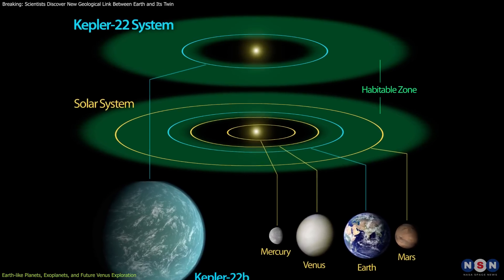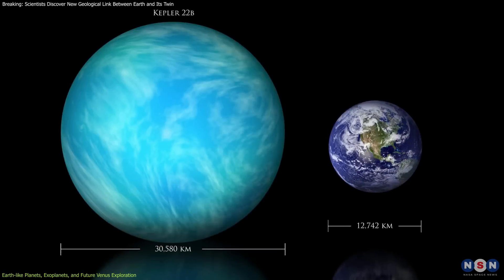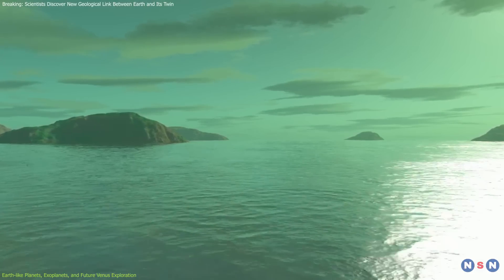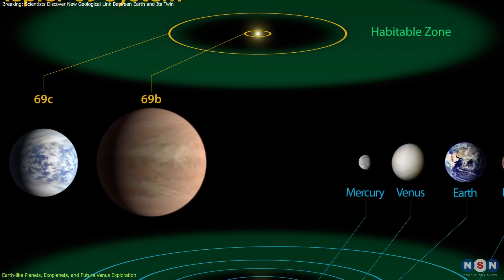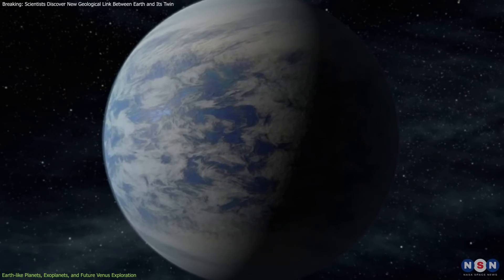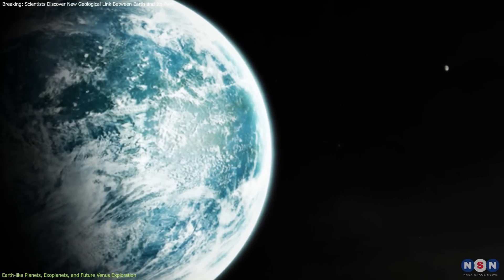Another promising candidate is Kepler 22b, which orbits a G-class star similar to our Sun and resides within the habitable zone. Its size, about 2.4 times that of Earth, could mean it has an extended atmosphere or a larger capacity to hold potential water bodies. Kepler 69c, with an orbital period similar to Venus, also shows potential for Earth-like qualities, although its composition remains less certain, adding an element of intrigue to its status as a potentially habitable planet.